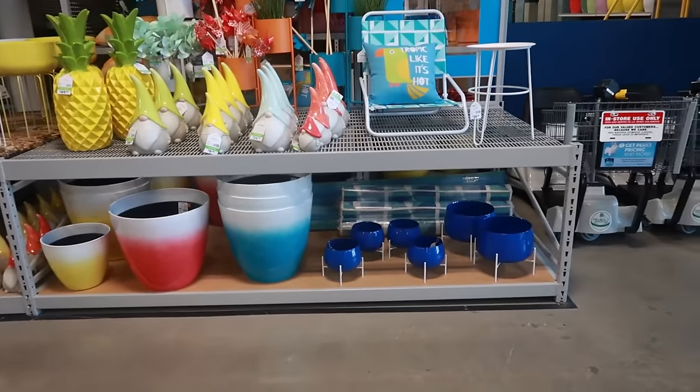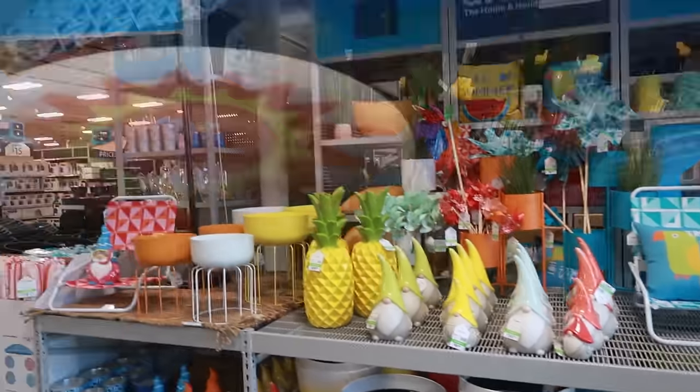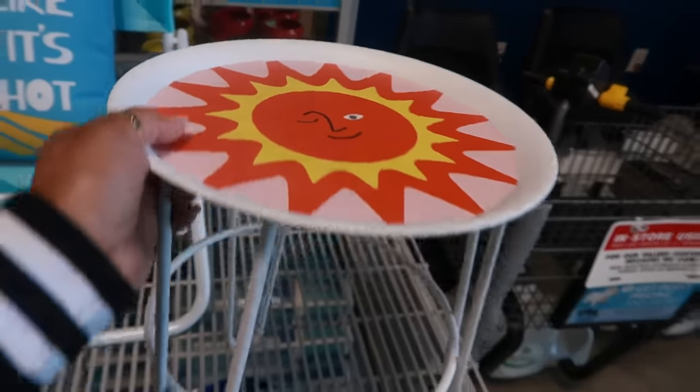Hey my pretties, welcome back. We are at the At Home store. Look at all this summer stuff out right here. This is a plant stand — very cute for $30.